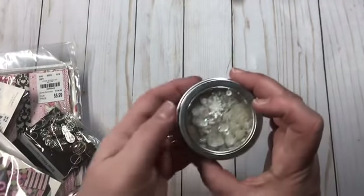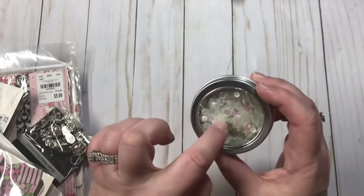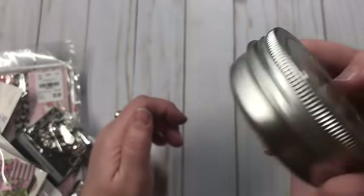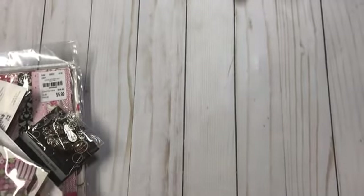The first thing I got was some more sequins. I didn't realize until just now that it has snowflakes in it, but that's fine because I can always pick those out. I like the white, kind of iridescent colors, and it's $1.99. I love the little containers too.